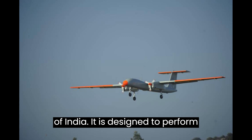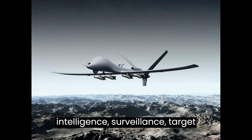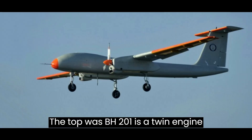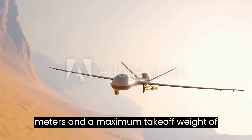It is designed to perform a variety of missions, including Intelligence, Surveillance, Target Acquisition, and Reconnaissance (ISTAR).